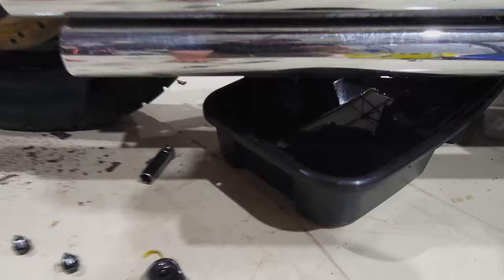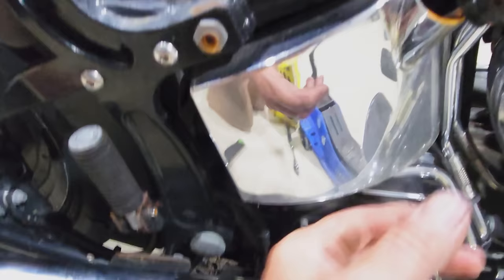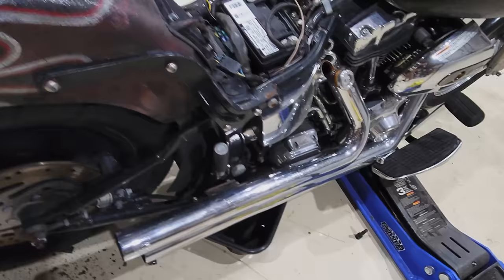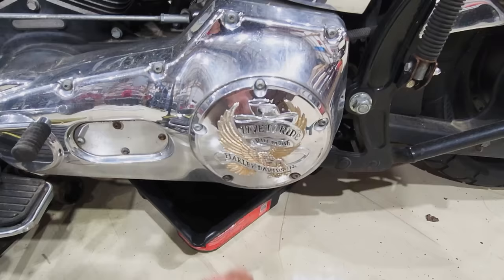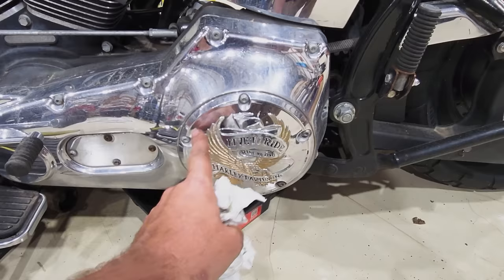Engine oil coming out — doesn't look too bad. See that whiskey color? But it had some moisture. I was expecting to see a little bit of water come out that should separate. While that's continuing to drain, we can start over here on the primary. Need to get this cover off, and once we get this cover off, we can take the drain plug out. We want this off so we can get some air in there so it drains easier.